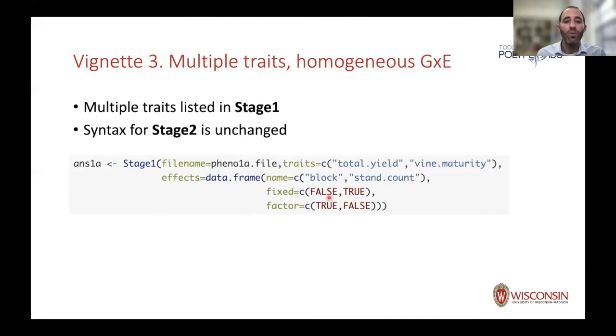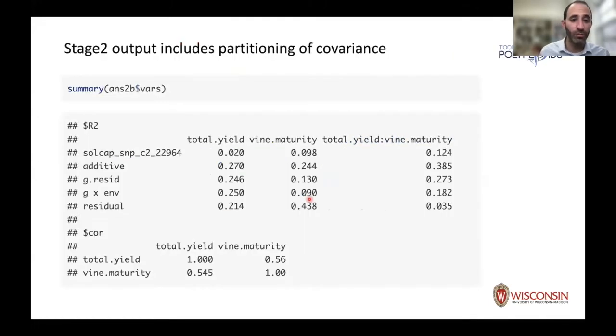Vignette 3 illustrates this: going back to the first dataset — a single location over multiple years — now looking at traits in combination. A classic example of correlated traits in plant breeding is yield and maturity, which tend to be positively correlated. If you naively select for yield, you'll also get later maturity, which has negative consequences for harvest timing or quality — for example, potato skins peel off or sugars are too high for good frying.